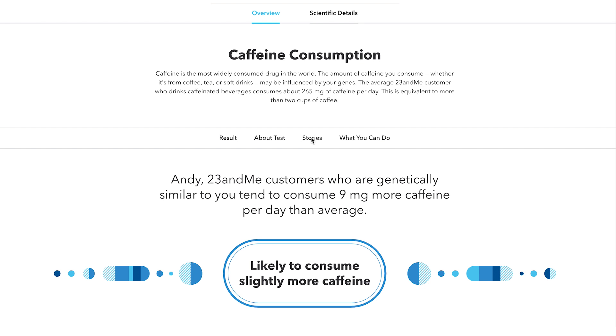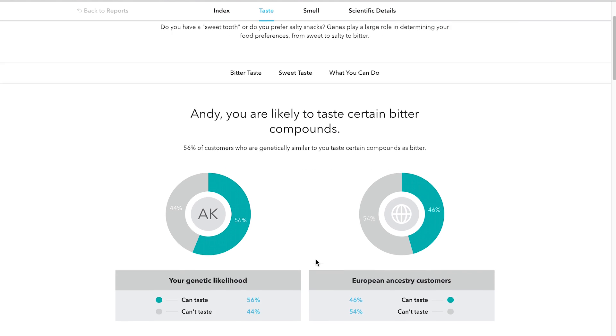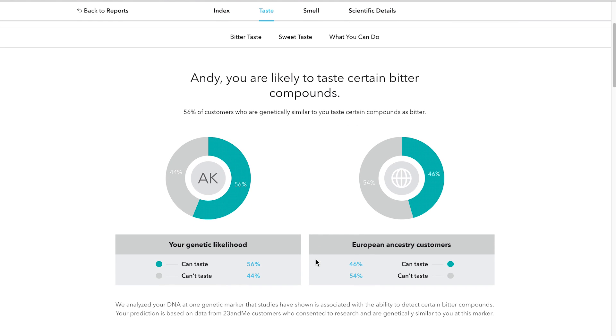Wellness reports help you understand the role DNA may play in certain traits that contribute to healthy living. Trait reports let you learn more about what makes you unique, from food preferences to physical features.